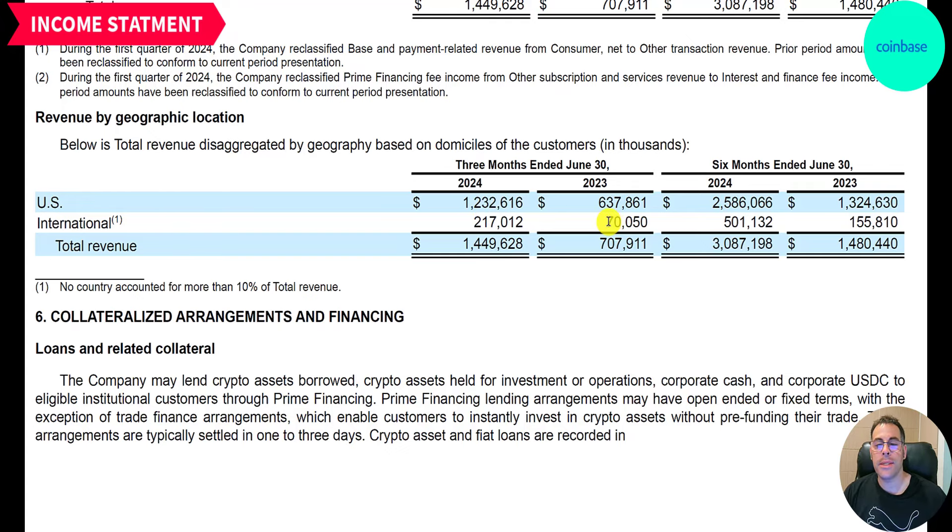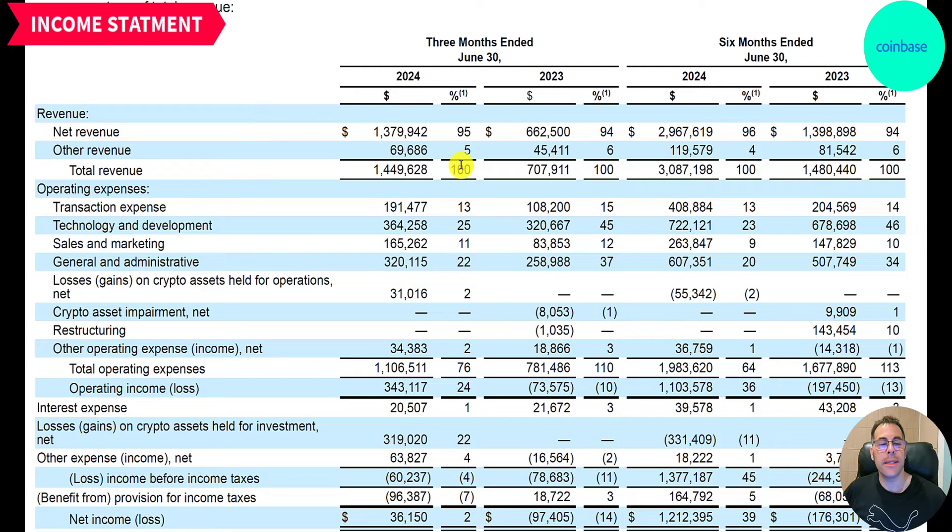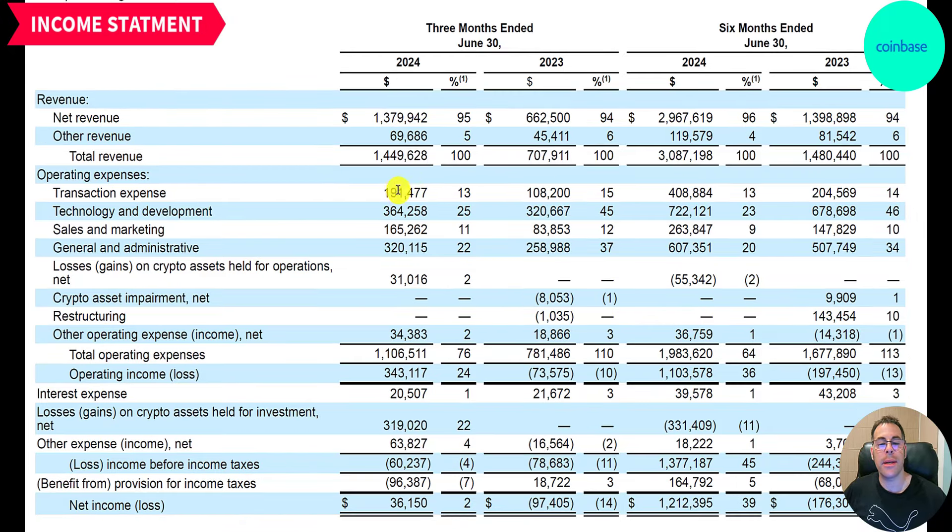Most of their revenue is in the US — 1.2 billion — which almost exactly doubled from last year. International revenue nearly tripled from 70 million to 217 million, growing around 205 percent. So overall revenue grew about 100 percent when comparing Q2 2023 to Q2 2024.